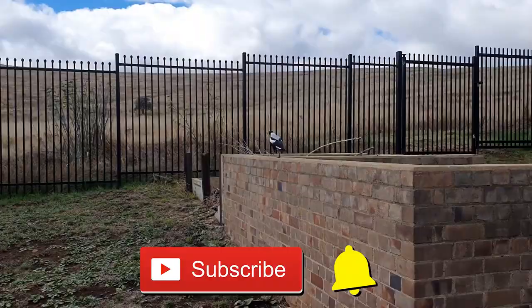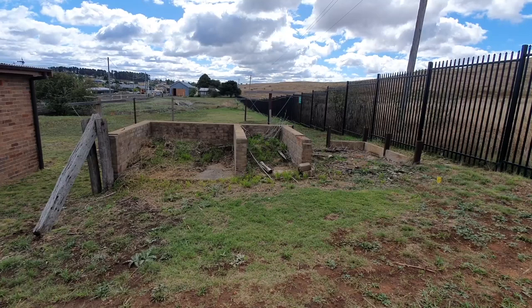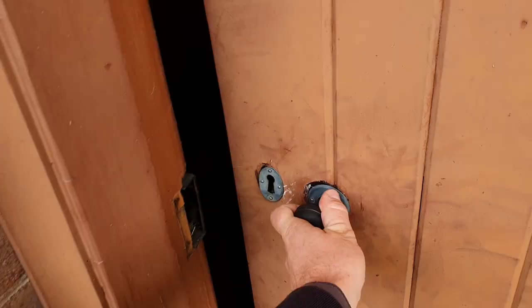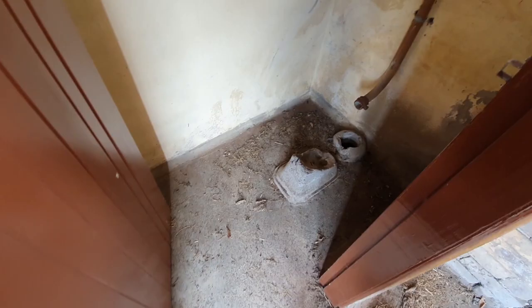Please subscribe and like the video. Oh no, he said it, not me — it's not cringe. This seems to be some type of aggregate storage area. I wonder if we can get in this laundry. Yes we can.